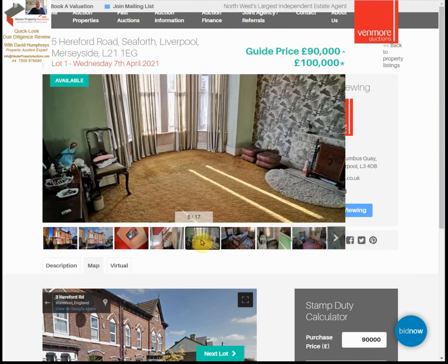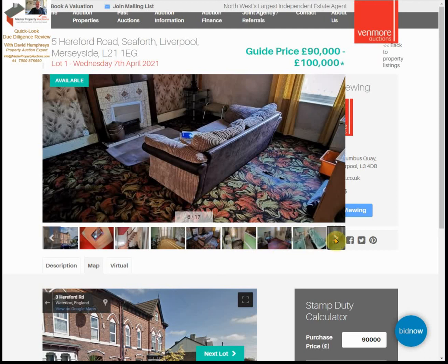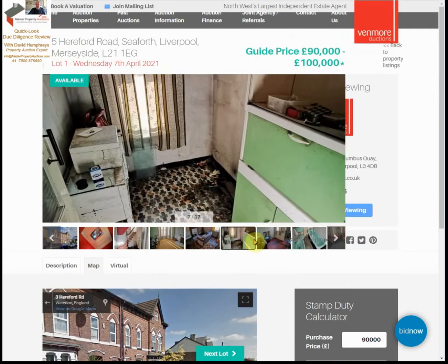There are large rooms but no indication of the layout other than the rooms on the floor, and no indication of a floor plan or room sizes. As you can see, these pictures are all cropped very tightly so you can't really see what's going on. It really is not very helpful.